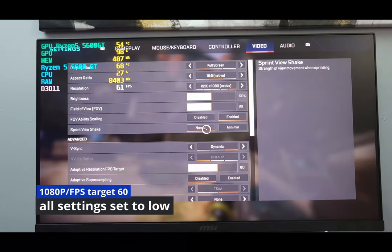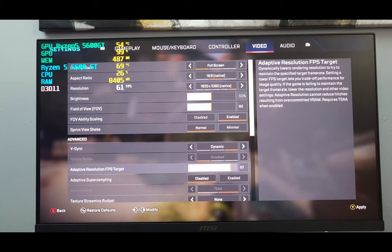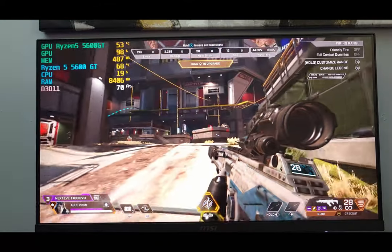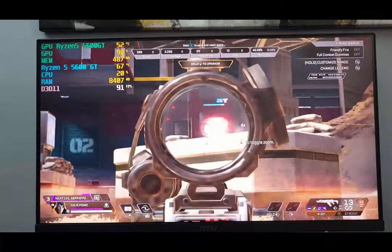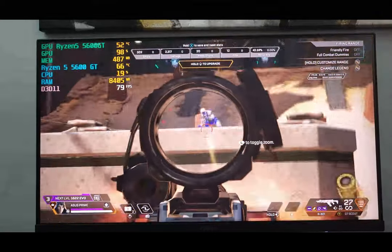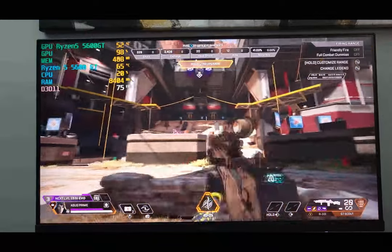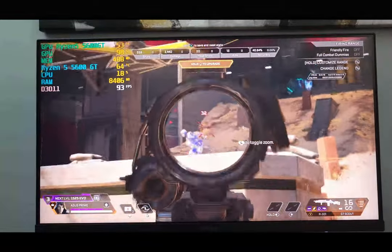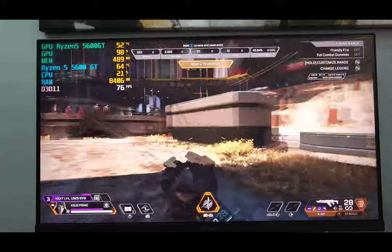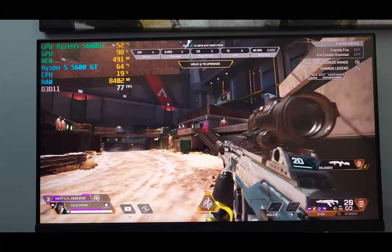Here we are in Apex Legends with everything set to low, targeting 100 FPS at 1080p. We're running between 70 and 80 FPS in the middle of the map. It's definitely playable, still looking a little bit grainy and still messing with my eyes a little bit — but definitely more playable than Counter-Strike.